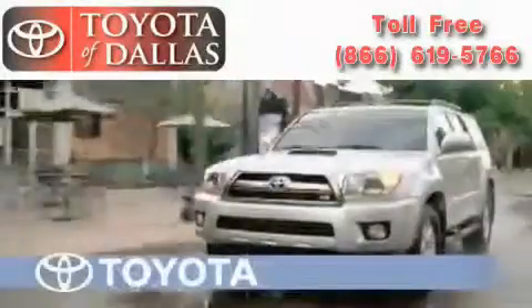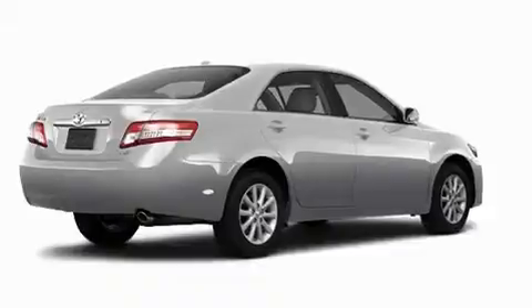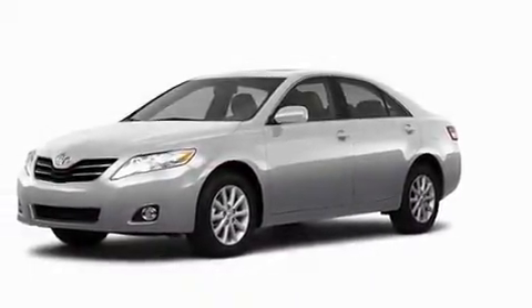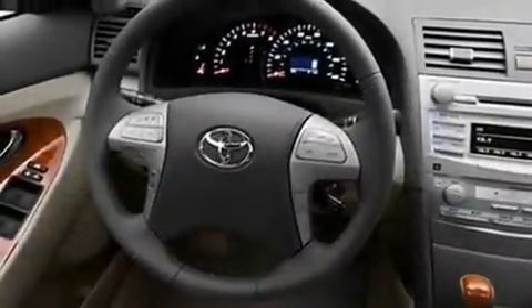Another fine vehicle offered by Toyota of Dallas. This is a brand new 2011 Toyota Camry. Its top features include cruise control, heated side view mirrors, a rear window defroster, a premium audio system, a security system, and fog lamps.